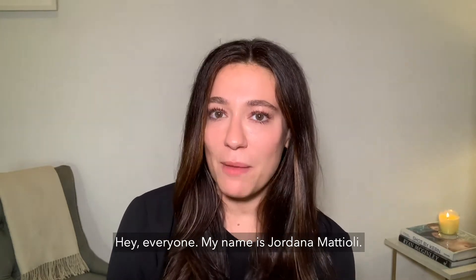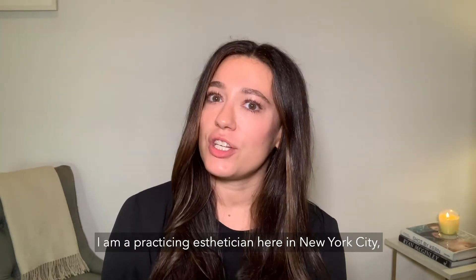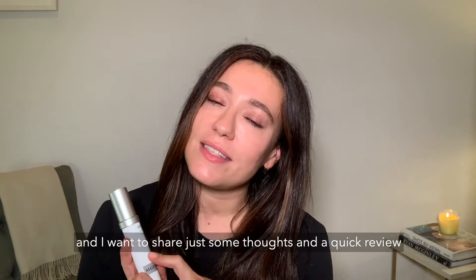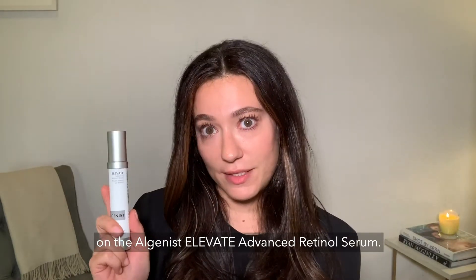Hey everyone, my name is Giordana Macioli. I'm a practicing esthetician here in New York City and I want to share some thoughts and a quick review on the Algenous Elevate Advanced Retinol Serum.